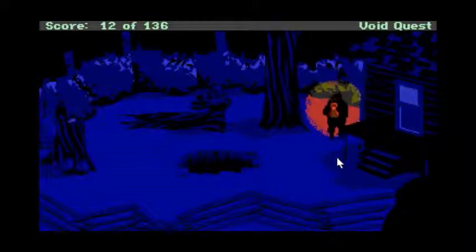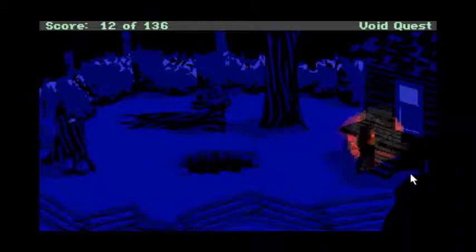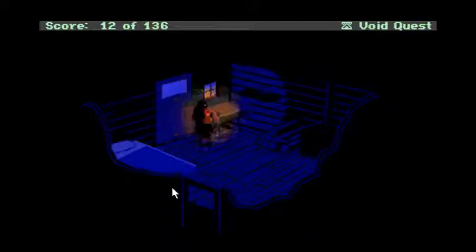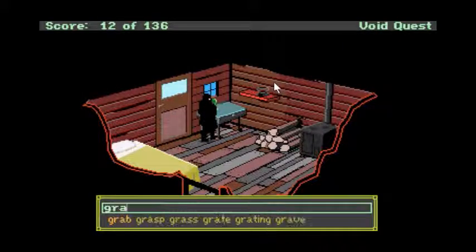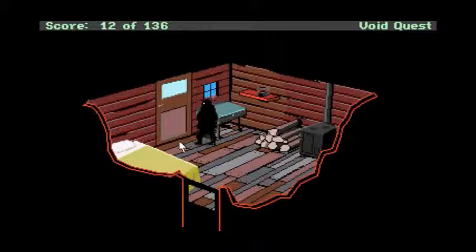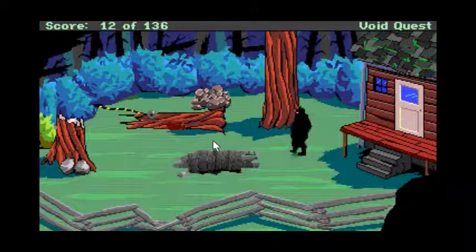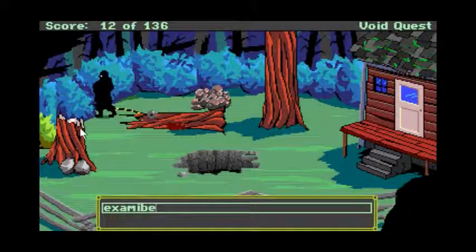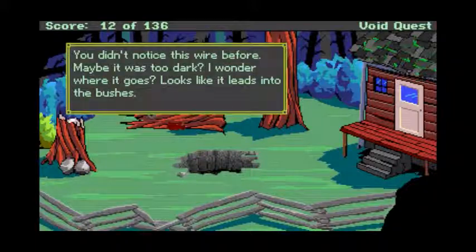I feel like there's something to do with the dog even though it's dead. Maybe I could just wait until day — sleep, take a nap. Here we go. Crap — that is not a lantern. Open door. Oh, and there's my dog. That's sad. What is that cable? Examine — I didn't know this wire before, maybe it was too dark. I wonder where it goes.